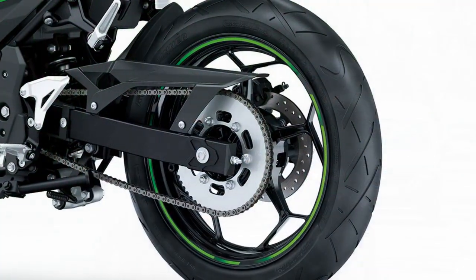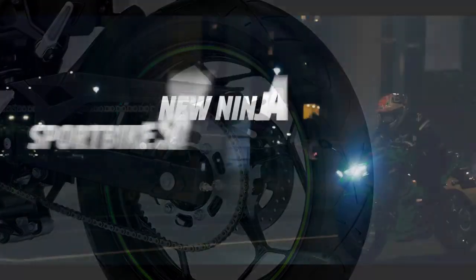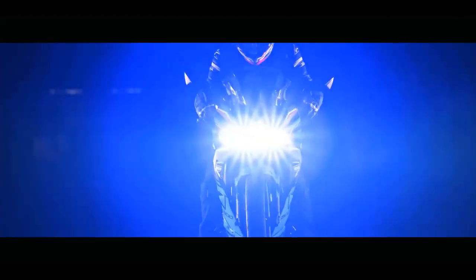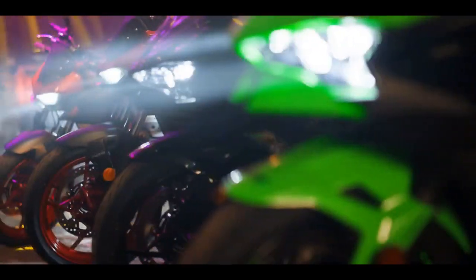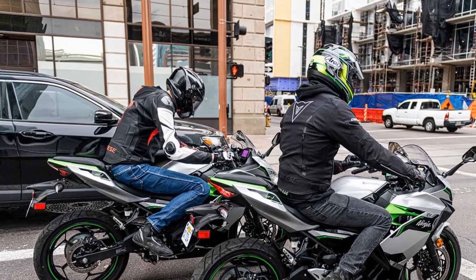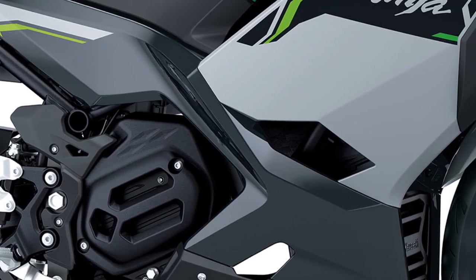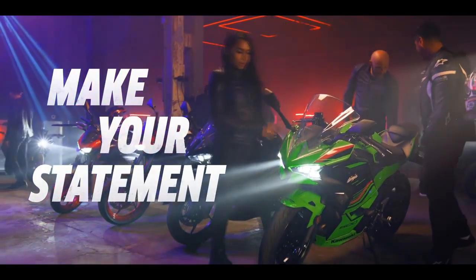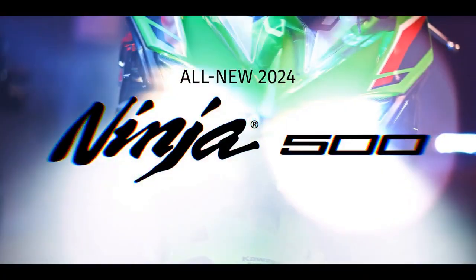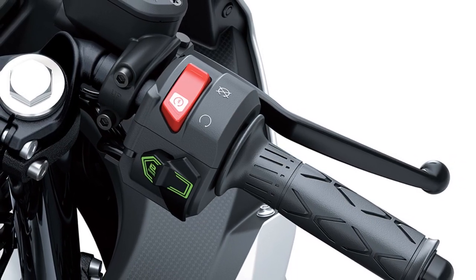Although direct comparisons with the Ninja 500 and Z-500 were not feasible during testing, the E-1 models exhibit the characteristics of full-size motorcycles, showcasing Kawasaki's trademark attention to detail and build quality, distinguishing themselves from cheaper e-bike alternatives. The limited range, albeit disappointing, may be more acceptable if the bike is primarily intended for commuting. Despite its sporty appearance, the Ninja E-1 maintains comfort levels similar to the Z-E-1 and offers superior wind protection. Rider comfort is generally satisfactory, although taller individuals may find the footpeg-to-seat distance slightly cramped.